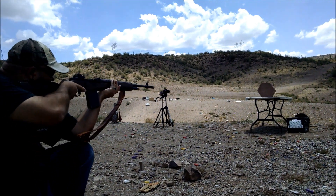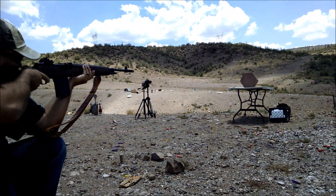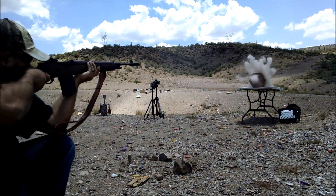Some people complained about the type of concrete that was used in the earlier tests, so here's a different kind of concrete.